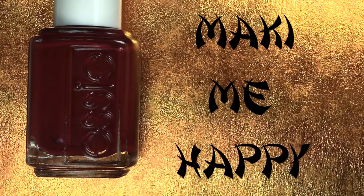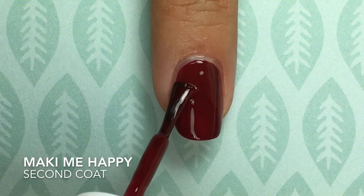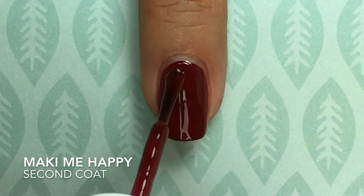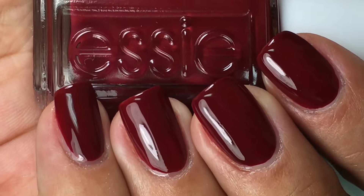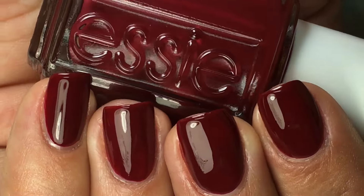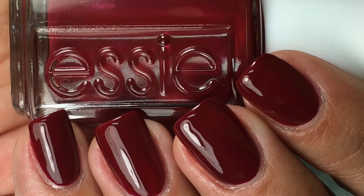Up next is Making Me Happy, and this is a sangria berry red crelly. This one was a teensy bit patchy on some nails after two coats, so it was two and a half coats because I had to add a third coat to some nails, not all of them. This is another perfect shade for fall — it screams fall, it is very classic. The only downside is you probably have a ton of other polishes this exact shade, so let's take a look at some dupes.